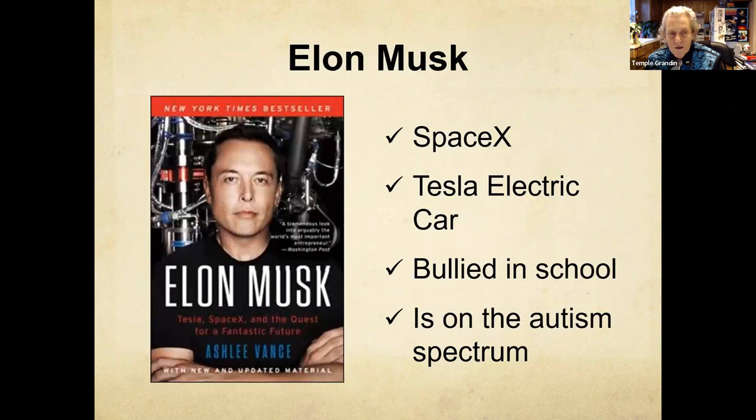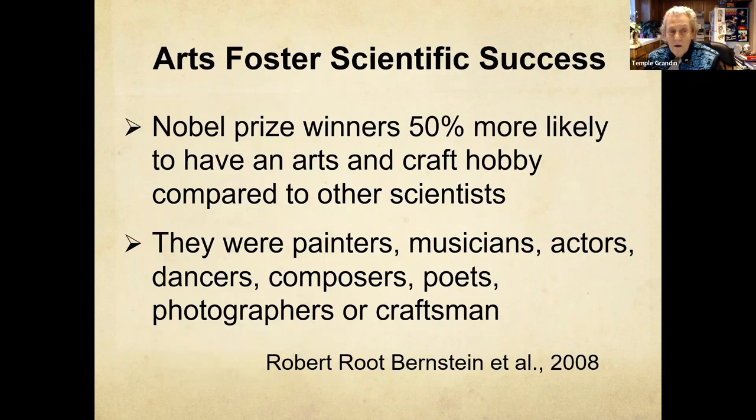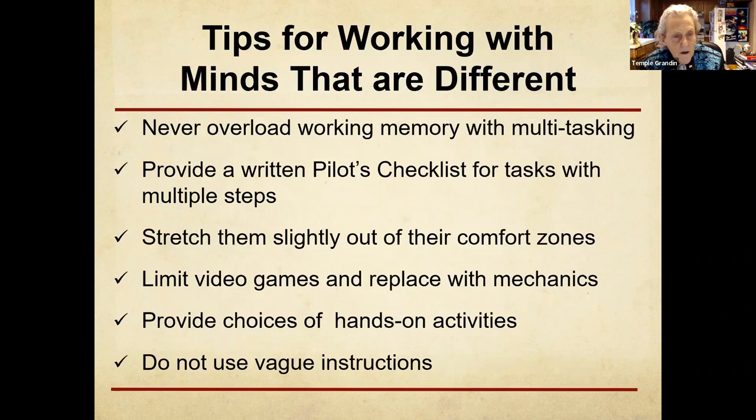Elon Musk is on the spectrum — a great engineer, bullied in school. When it comes to engineering, he's an absolute genius. A Nobel Prize winner is 50% more likely to have an arts and crafts hobby — another reason why we need to be doing a lot of hands-on learning. I was just talking to a professor showing kids how to do DNA testing. You can get some pond scum water, look at it under a microscope, and do what's called barcode DNA testing of the different microorganisms in the pond water. That's getting kids doing hands-on things.